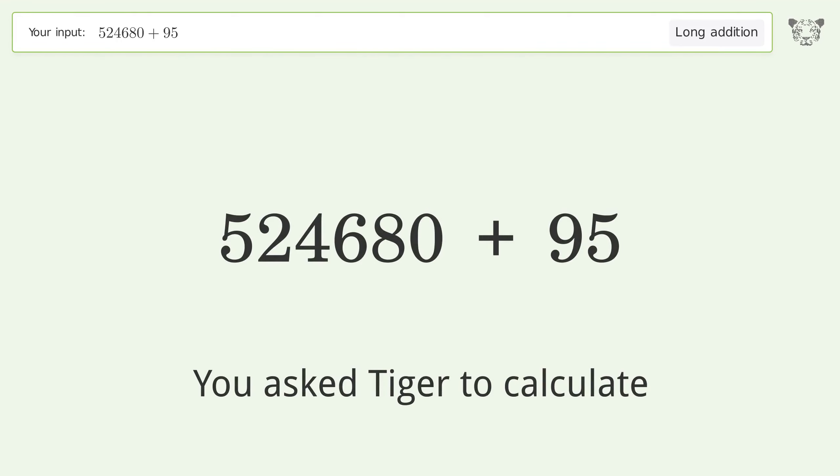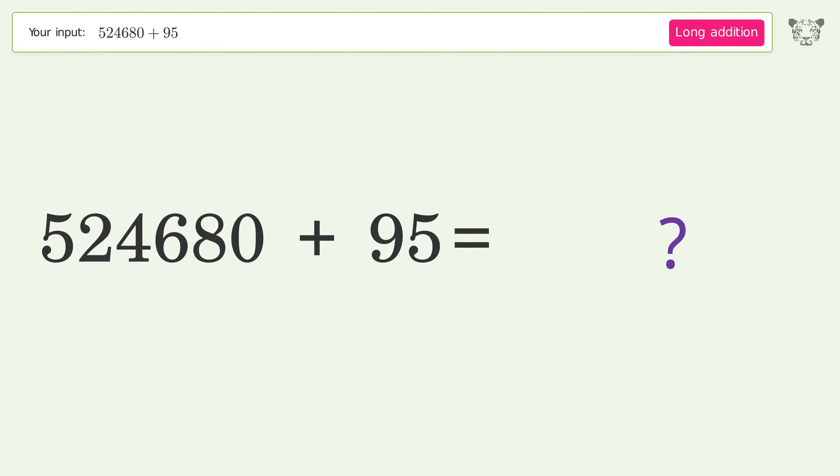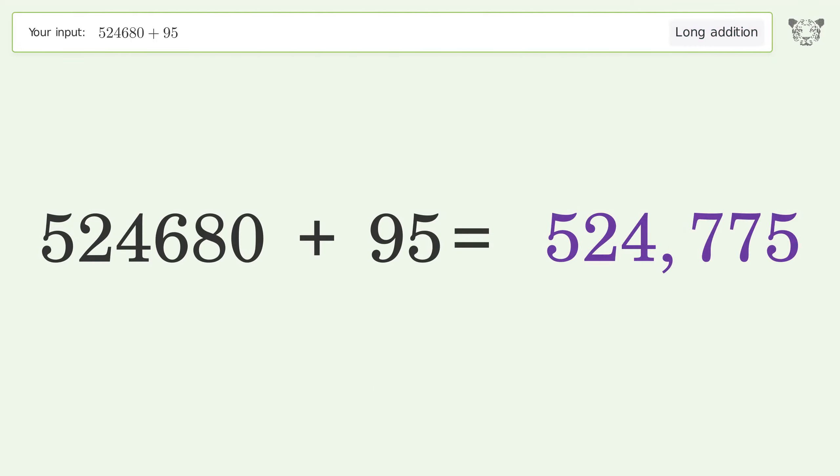You asked Tiger to calculate. This deals with long addition. The final result is 524,775.